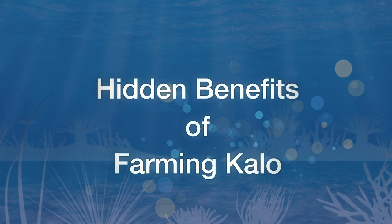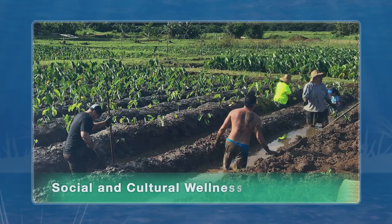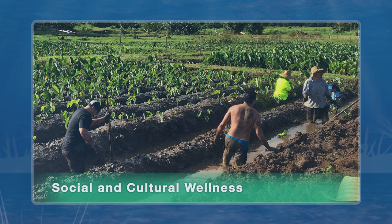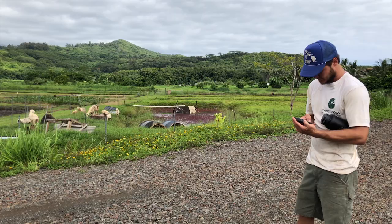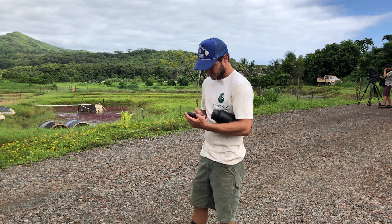In this episode, we're at Kakao Iwi, a non-profit lo'i in Kaneohe that is working to restore the wetland for food production, cultural revival, and water quality improvement. We talk to farmers and researchers from Kakao Iwi, the Water Resources Research Center, and the University of Hawaii Economic Research Organization. First, we meet with Nick Rupun, the farm manager of Kakao Iwi.